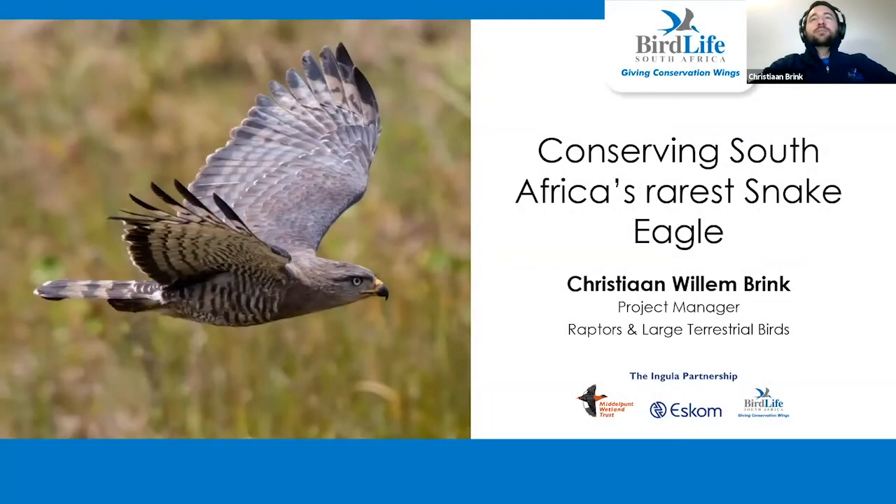Thank you everyone for having me. I look forward to chatting to you about the conservation of South Africa's rarest snake eagle.